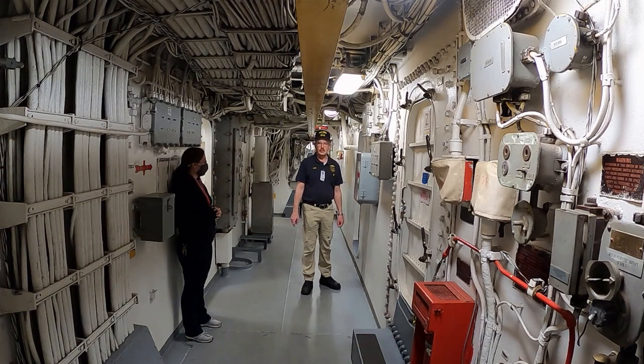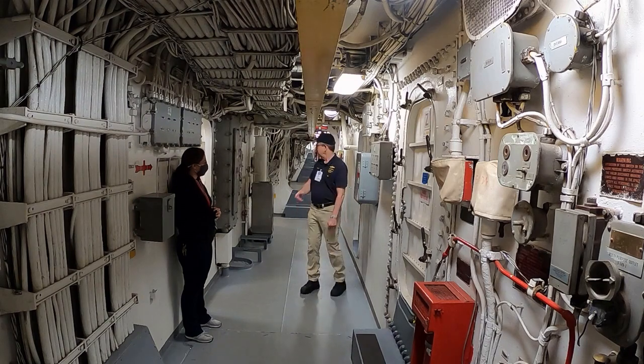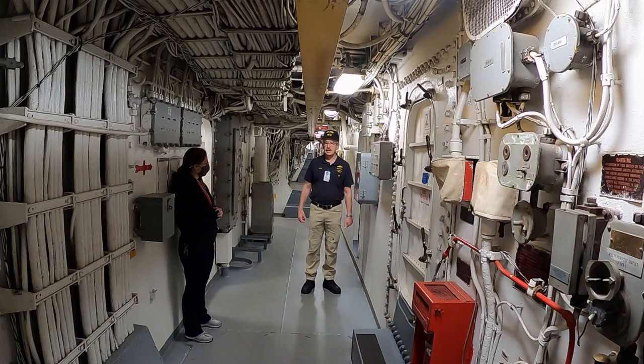Here we are, just for orientation, at the aft end of Broadway, which is the third deck passageway that runs most of the length of the ship. You can see it runs almost 100 yards in that direction. Most of the engineering department machinery spaces are below this passageway or on either side, and the oil lab is conveniently right here where they had ready access to all this machinery.